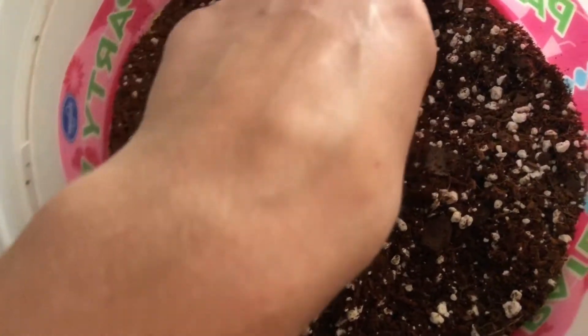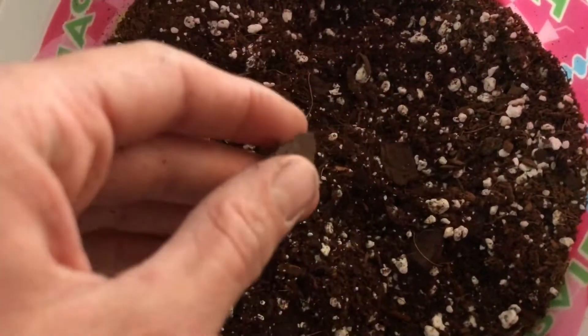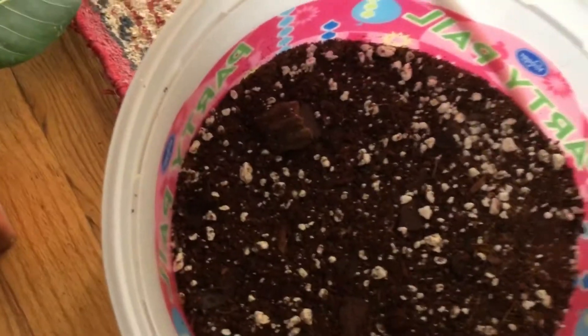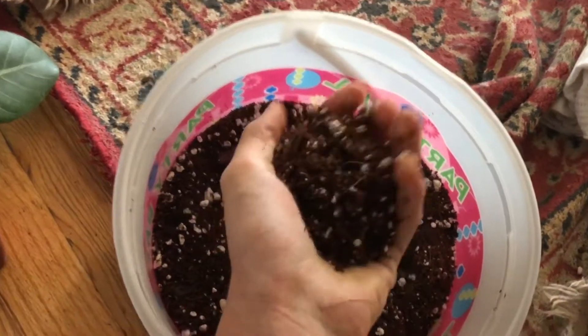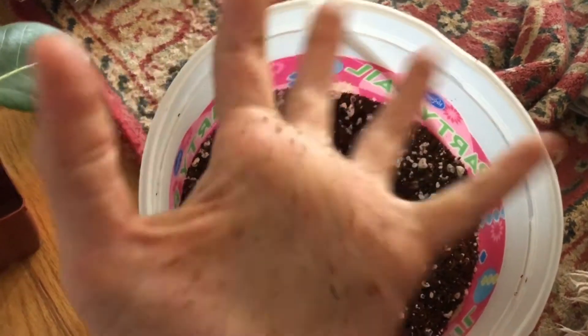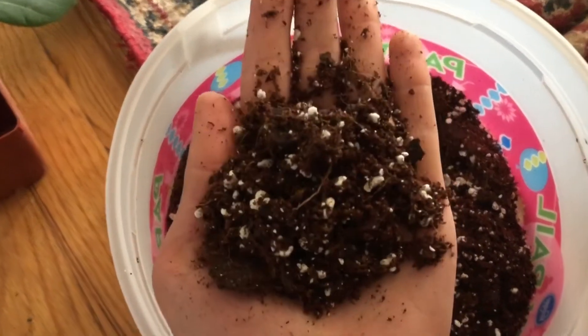We have some soil made. So this is three parts coconut coir, two parts perlite, and then one part orchid bark. And that's what I use for all the more tropical plants like my philodendrons, my ficuses, my dracaena — basically anything that's not a cactus or a succulent or something that needs a lot of drainage.